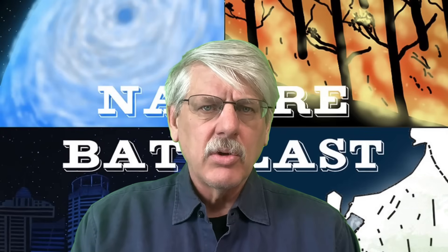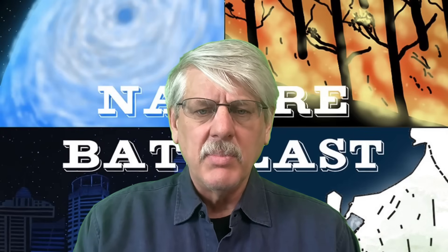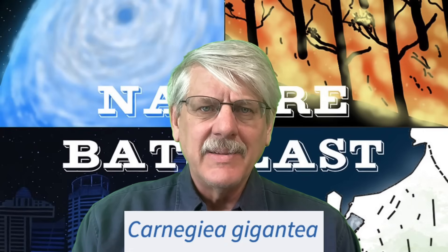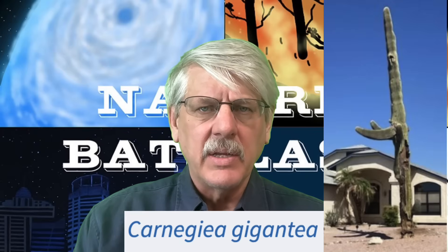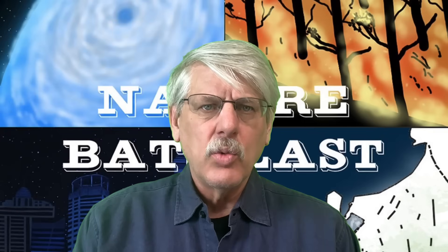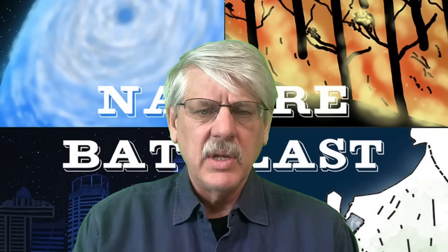The saguaro cactus grows slowly, requiring 20 to 50 years to reach a height of 1 meter. With a scientific name of Carnegiea gigantea, individuals of the species grow to an expectedly great height. The tallest specimen measured so far was nearly 24 meters tall, before it was toppled by a windstorm in 1986.